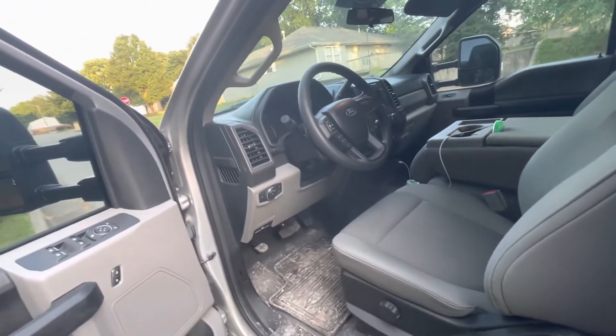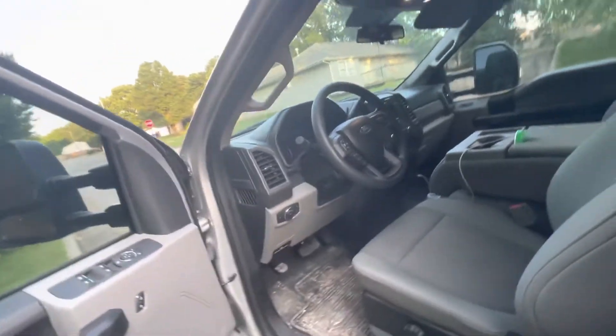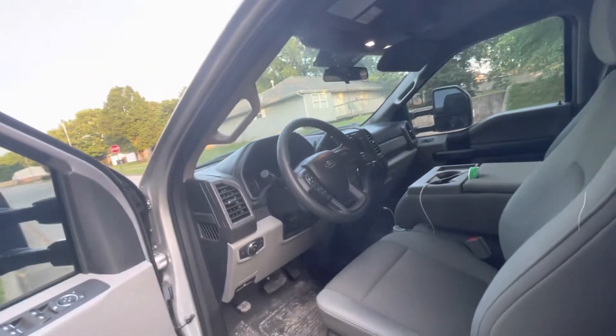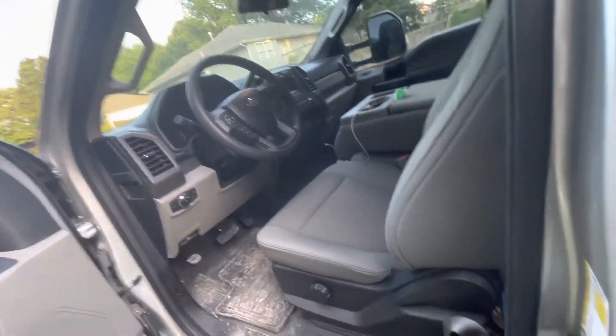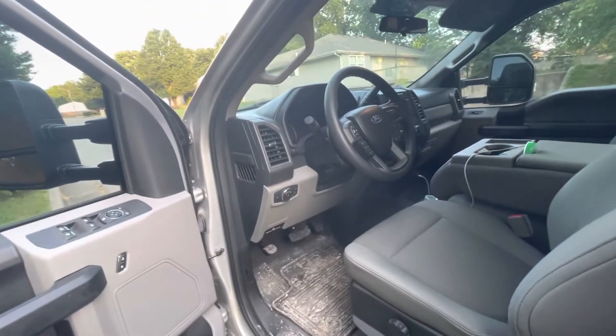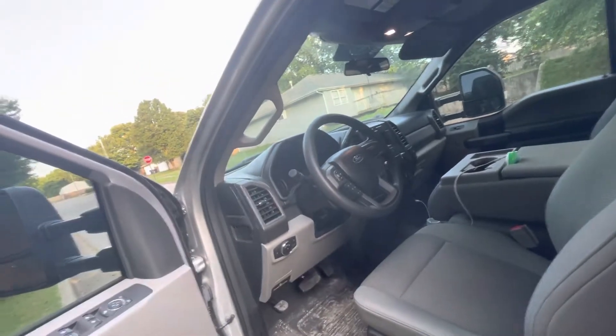It's the XL trim line, I believe, but it's got cruise control, power windows, door locks, keyless entry, backup camera, Bluetooth, air conditioning — you could store pop in here with it. It's got all the creature comforts that I need.